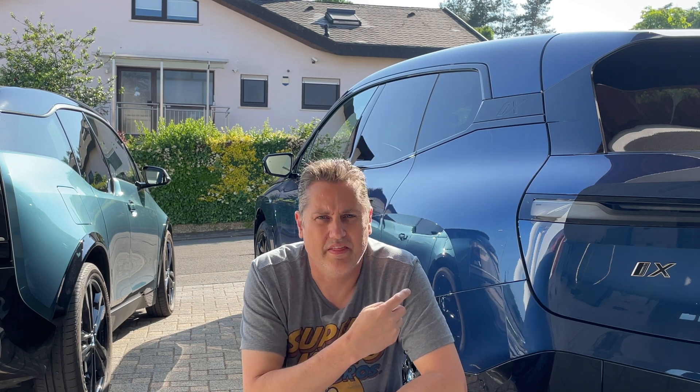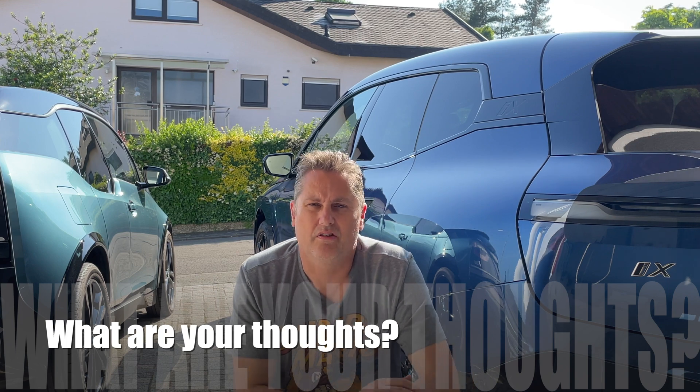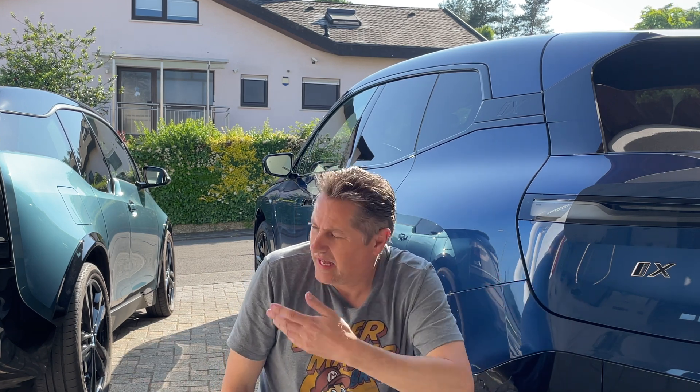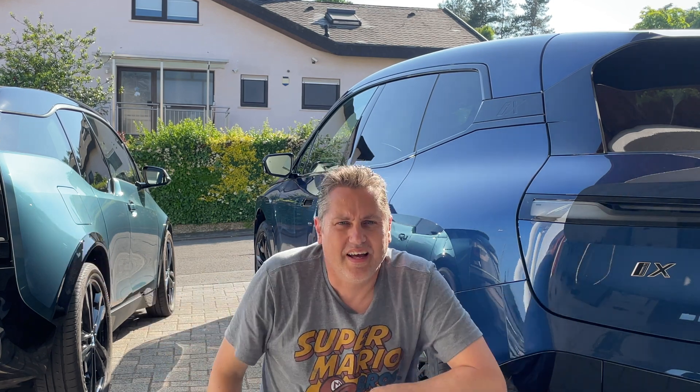I think in five or six years from now people are going to love the iX more than they do now, because the same thing happened with the i3 — not as many people bought it because they weren't quite sure about that design, but five years from now people start loving it and it becomes something everybody wants. So I hope you enjoyed the video, have fun.